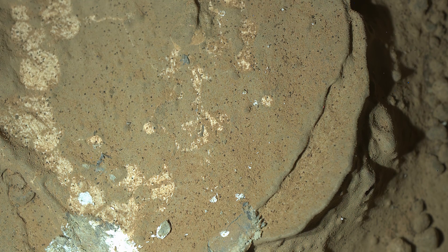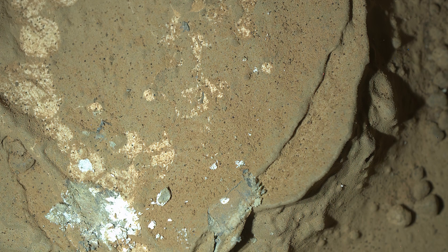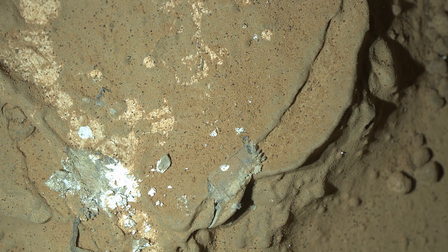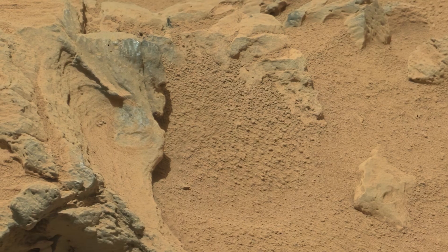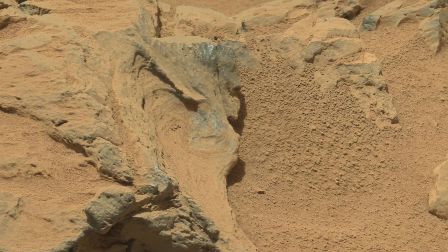This is the first nighttime picture made on another planet, illuminated by LED light. On the next morning, Curiosity tested its lasers on nearby sand and made this panoramic picture.